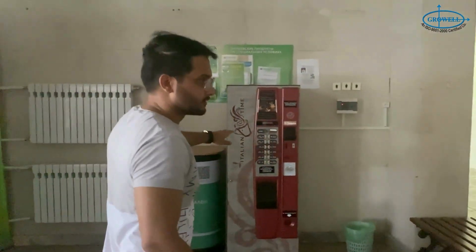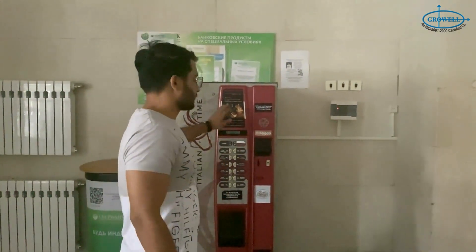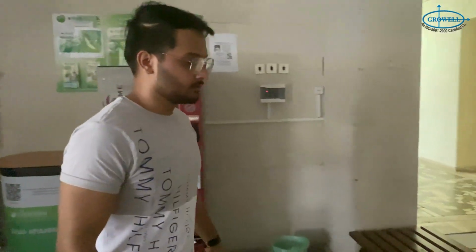At the back side of the academy for students, we have a coffee machine. At break time we get 20 to 30 minutes, so you can come here, have coffee from this machine, and sit here.